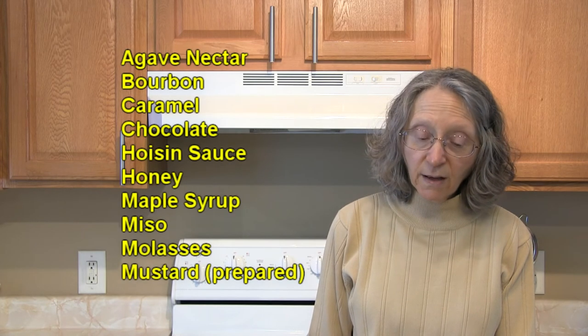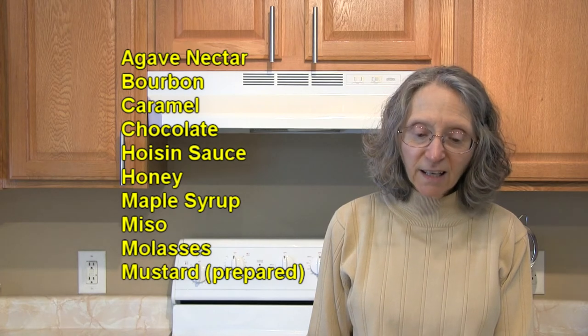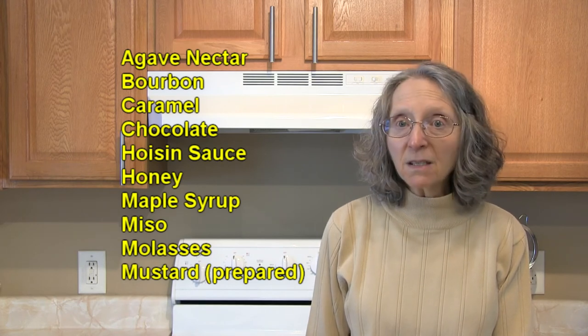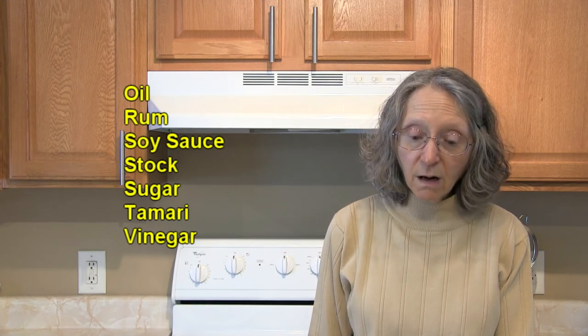In the other foods category, there's agave nectar, bourbon, caramel, chocolate, hoisin sauce, honey, maple syrup, miso, molasses, mustard as in prepared mustard, and oil — especially grapeseed, hazelnut, olive, peanut, sesame, and walnut oils.